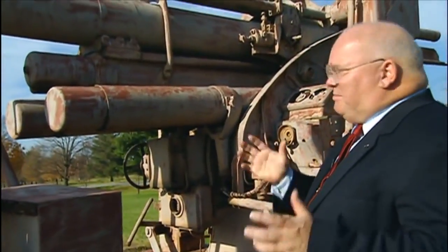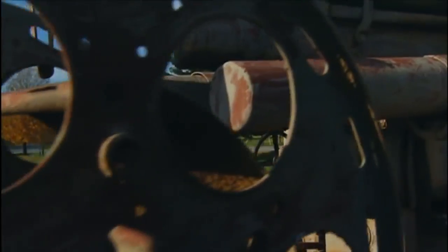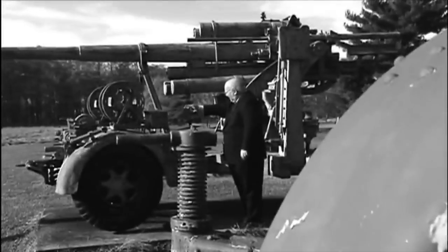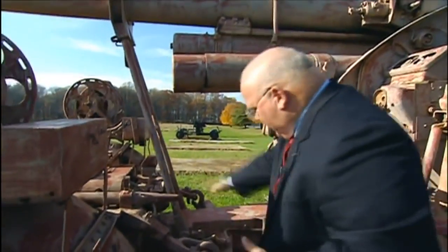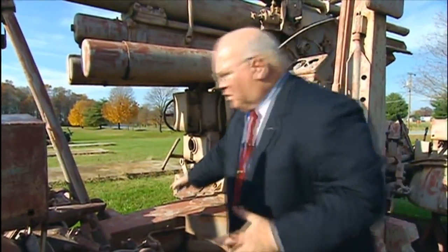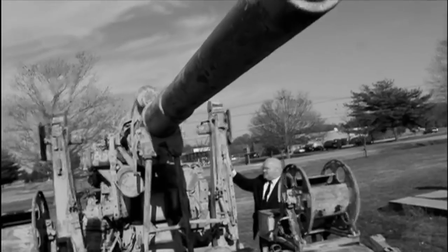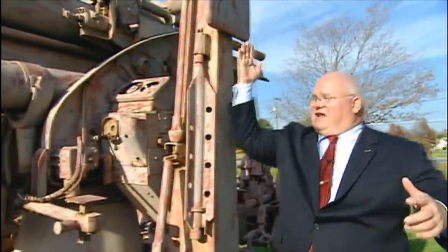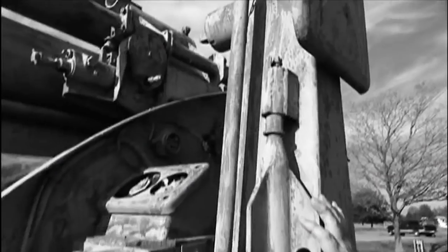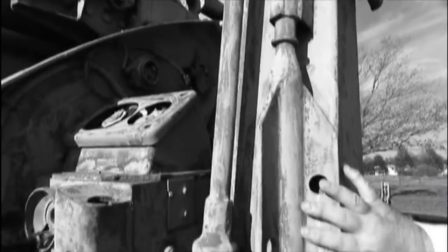What we have here is a couple of things that make it very, very stable. One of which is a recuperator, which dampens down the recoil. In addition, you can take off the frontal tires, and right down here you have the front formation of a cruciform platform. This thing folds down, and then this spike is fitted into this hole and driven into the ground. This then becomes a very stable platform for both anti-aircraft and anti-tank use.